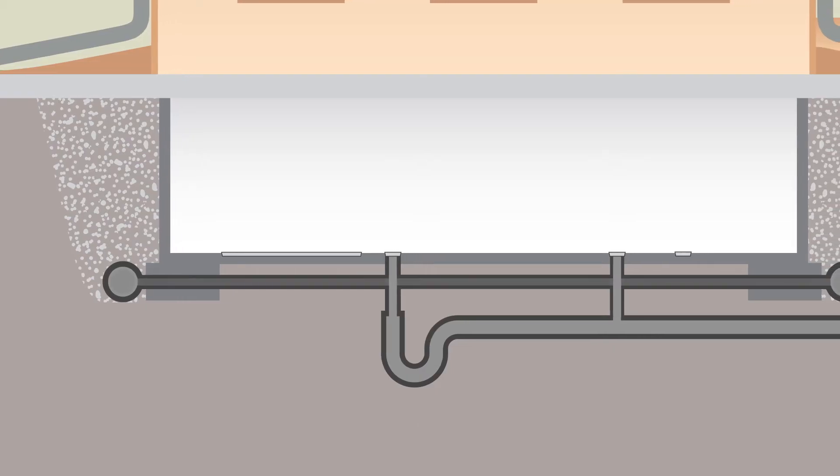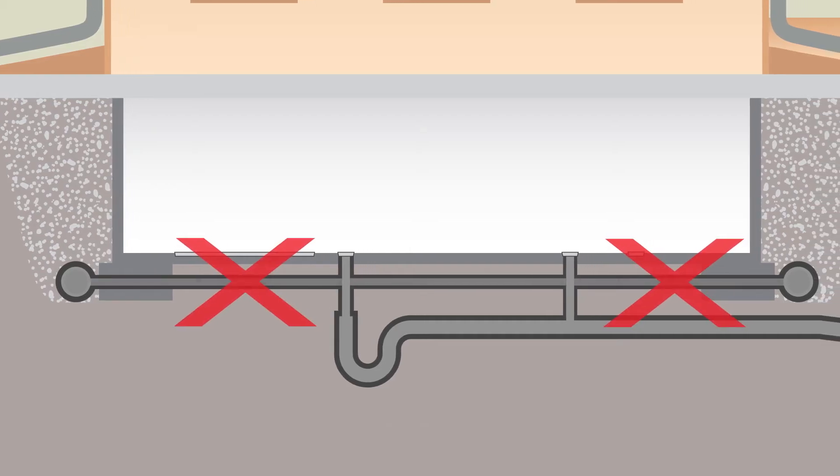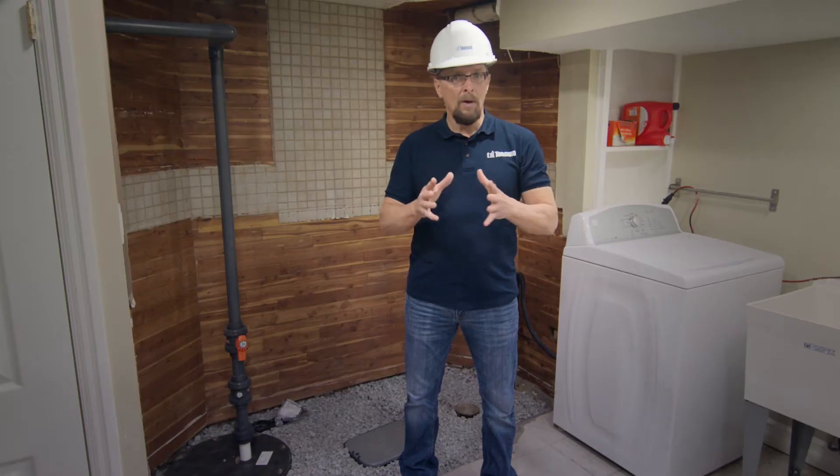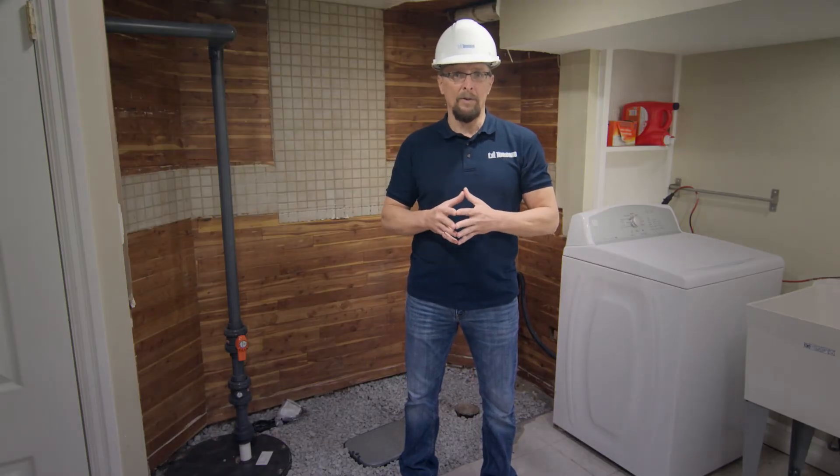If your weeping tiles are connected to the sewer system, it's recommended you have them disconnected and install a sump pump and backwater valve to help prevent basement flooding. We'll talk about what sump pumps and backwater valves do in another video.